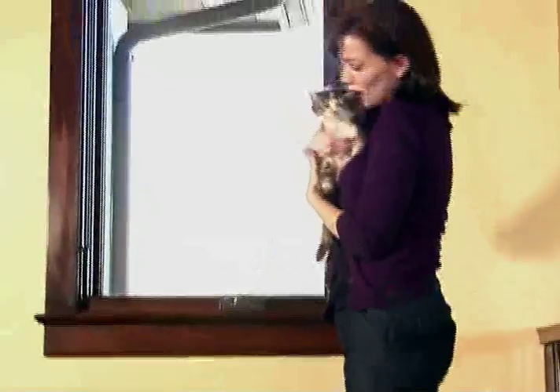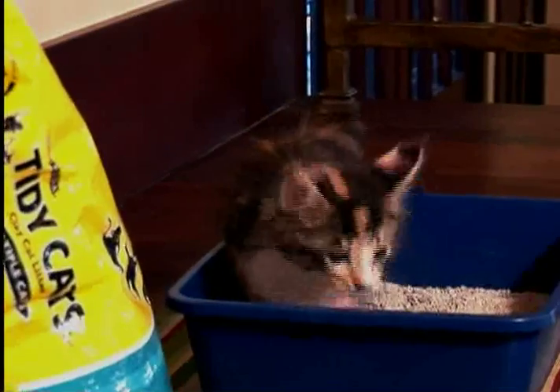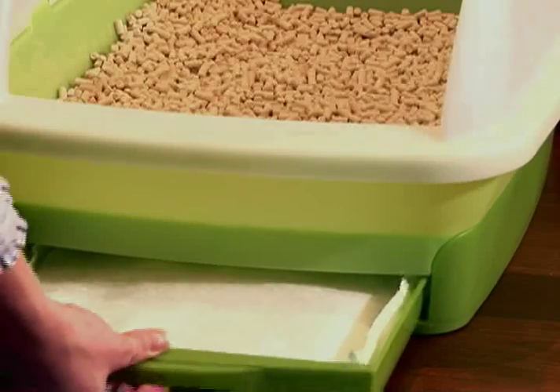It's very important to develop a cleaning routine. Scoop the litter box daily and change the litter often, at least once a week or more often if necessary. Or if you're using the Tidy Cats Breeze system, replace the pad and change the pellets according to the directions on the package.